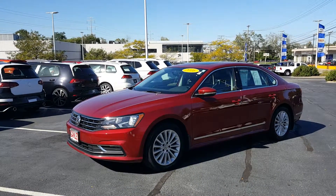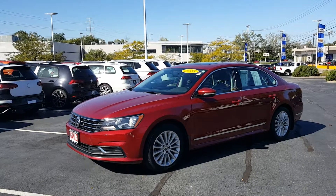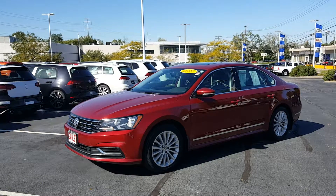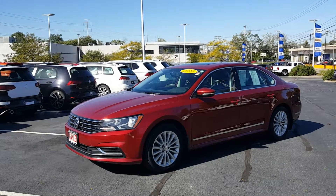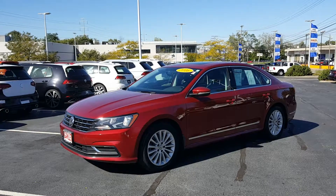Today's video is on a 2016 Volkswagen Passat 1.8 SE. The color is Fortana red with black leather interior. It does have a limited warranty through Ganley, and it is a one owner vehicle with a clean Carfax.